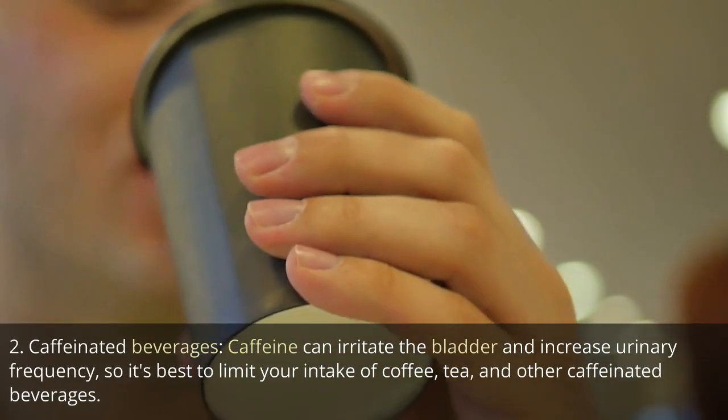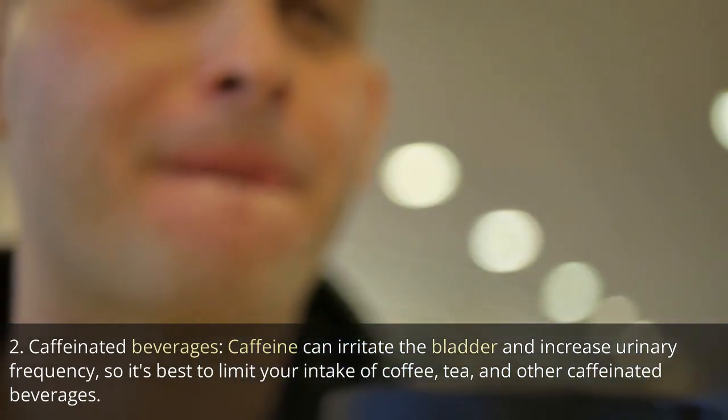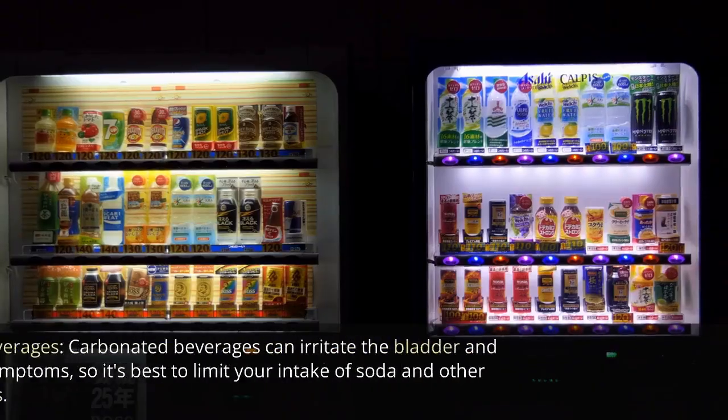2. Caffeinated beverages. Caffeine can irritate the bladder and increase urinary frequency, so it's best to limit your intake of coffee, tea, and other caffeinated beverages.